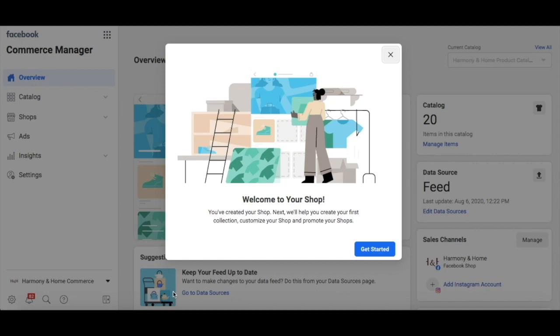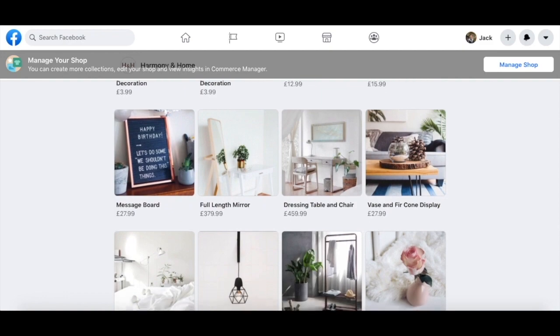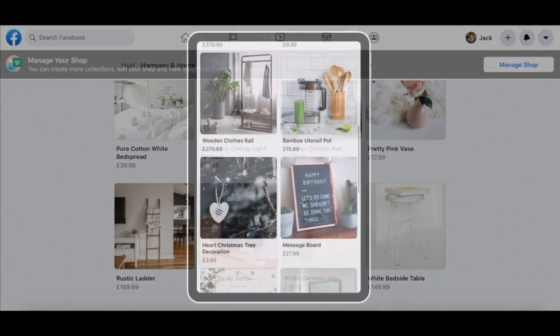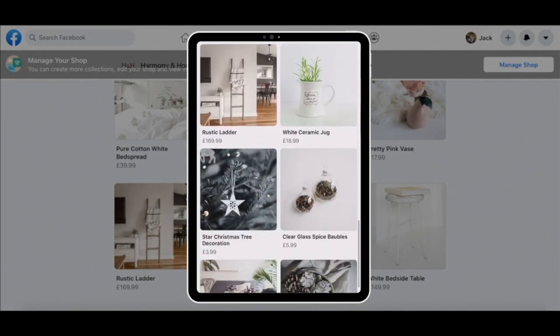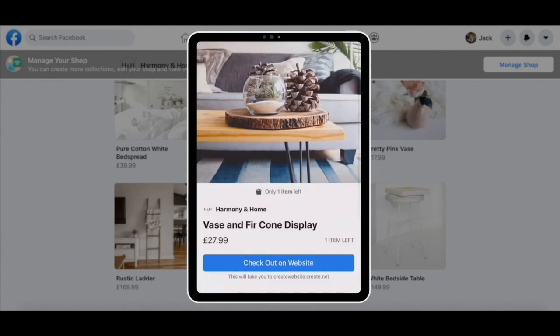That's it. Your shop will have now been created. Bear in mind that there is a standard review process that usually takes around 24 hours before you can start tagging your products. And it will also take up to two weeks to fully publish your shop. Now you can start customising your shop from your commerce manager. For more details on how to do this, visit the link in the description.